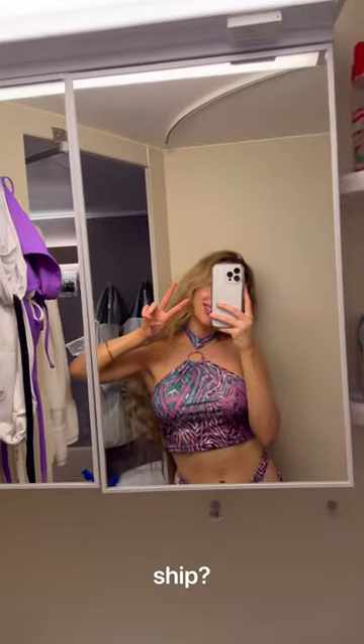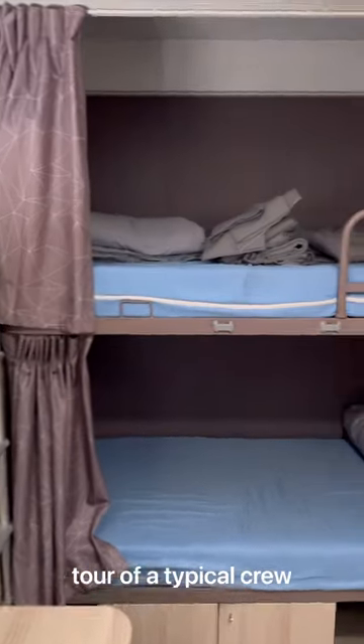Have you ever wondered where cruise ship crew members live on the ship? I've been working on cruise ships for about two years now, and today I want to give you a tour of a typical crew cabin.